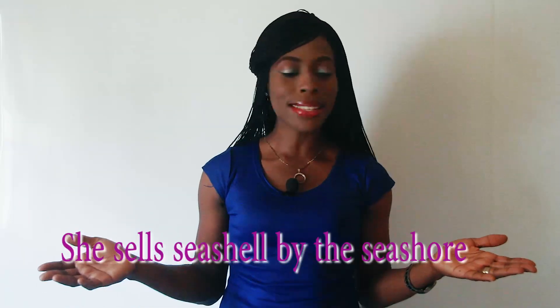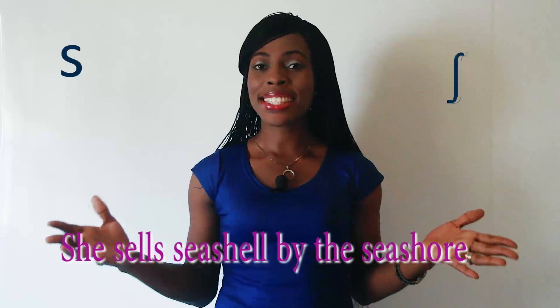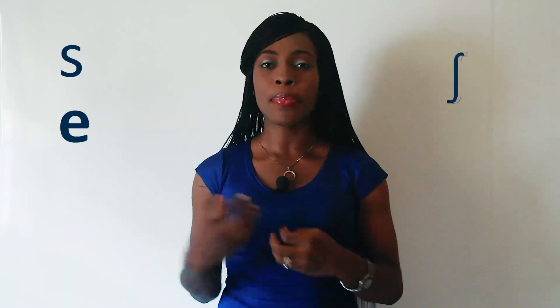Now, tongue twisters have unique sounds. And the sound in this tongue twister is — we can say sh, s, and e. So if you can pronounce these three sounds, you can say this tongue twister very well. Sh, s, e. Now let's say this tongue twister, but we'll take it slowly first.